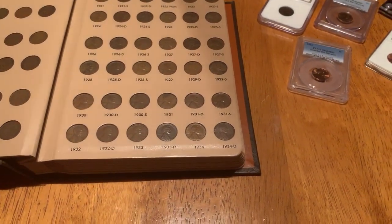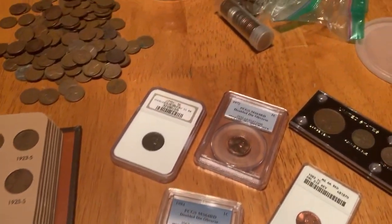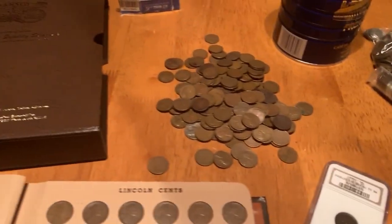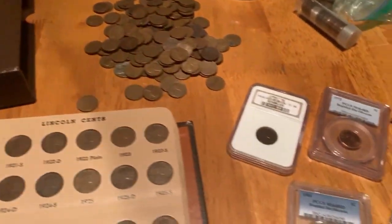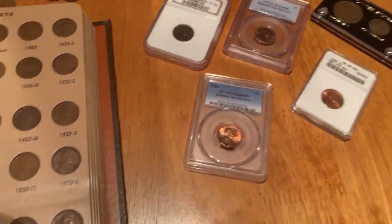Hi, this is Josh of the Fun Times Guide and I want to talk a bit about rare pennies. A lot of folks ask me about rare pennies. They want to know what their Lincoln wheat cents are worth, or their Indian head pennies, or their double dies. And we'll talk a bit about that today.